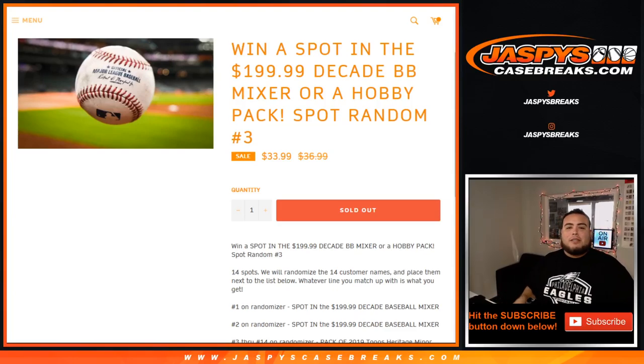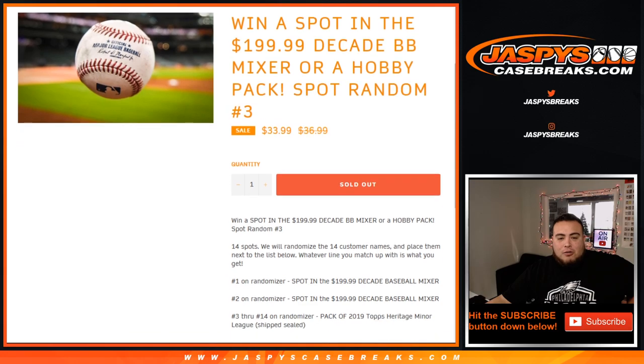What's up everybody, Jason for Jaspi's casebreaks.com. We just sold out — win a spot in the Decade Baseball Mixer which is $199.99, or win a hobby pack spot. Random number three — so again, you're guaranteed something guys for $33.99.